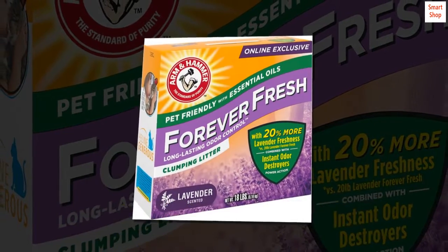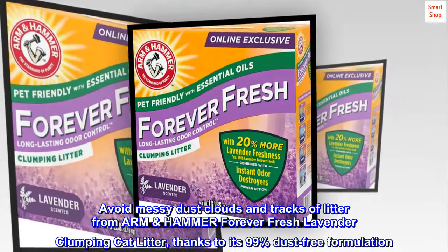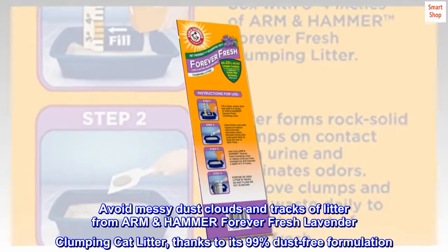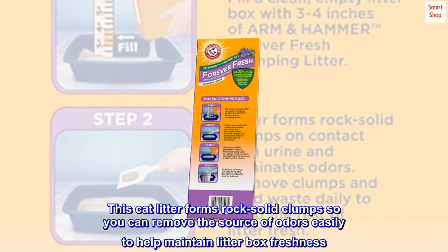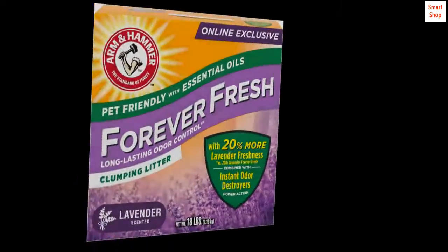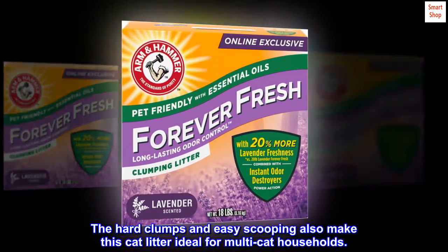This lavender scented clumping cat litter delivers long-lasting freshness that's pet friendly yet tough on litter box urine and feces smells. Avoid messy dust clouds and tracks of litter thanks to its 99% dust-free formulation. This cat litter forms rock solid clumps so you can remove the source of odors easily, helping maintain litter box freshness. The hard clumps and easy scooping also make this cat litter ideal for multi-cat households.